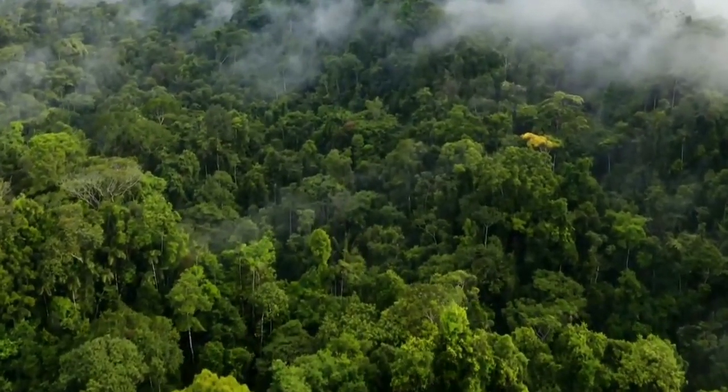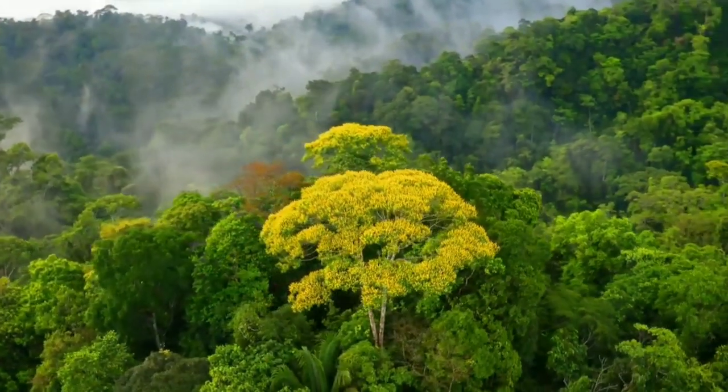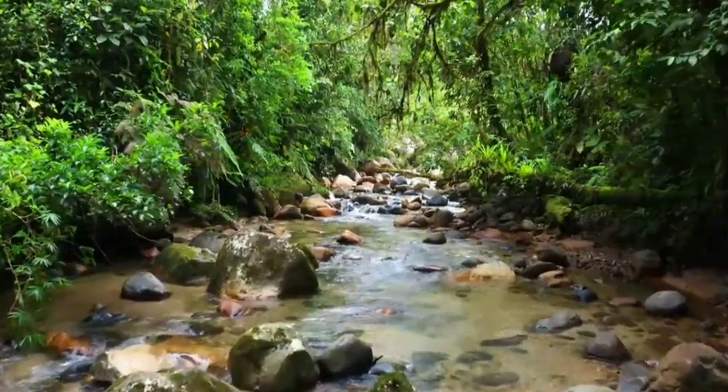This basin encompasses 7 million square kilometers, of which 5,500,000 square kilometers are covered by the rainforest. Nine countries share the Amazon basin, and most of the rainforest — 58.4% — is contained within the borders of Brazil.